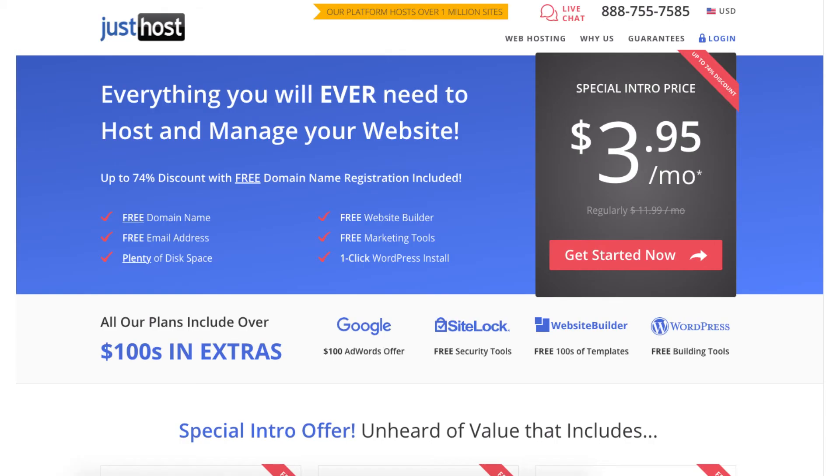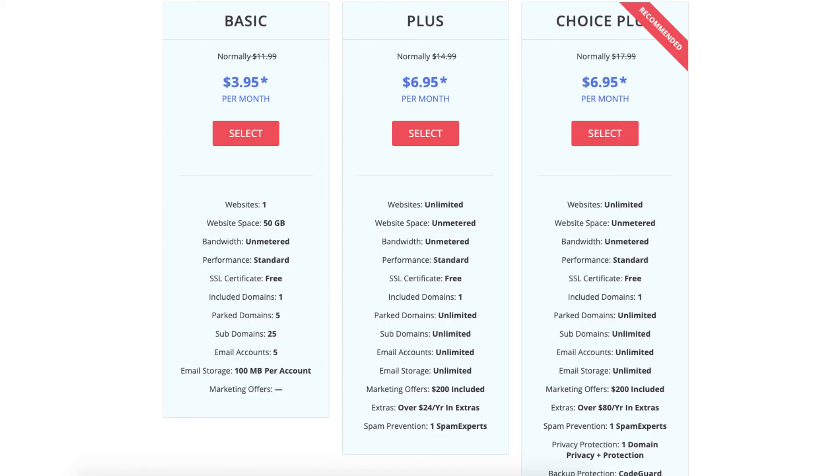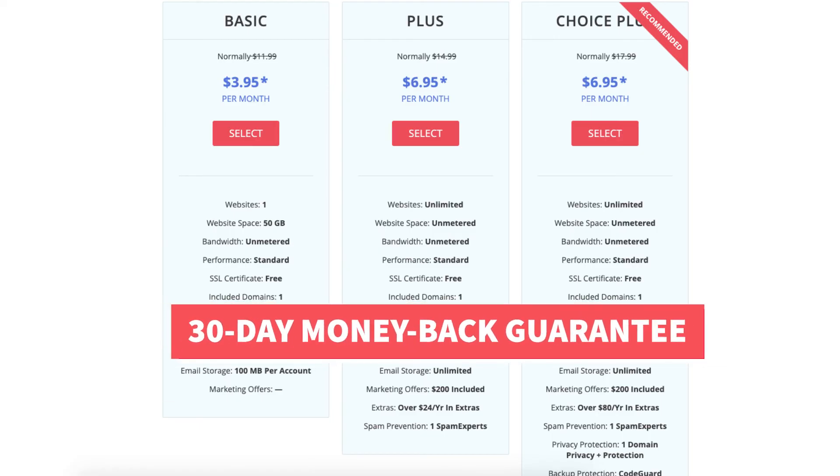Next is JustHost. JustHost provides web hosting services that you can get for as low as $3.95 a month plus a free domain name. JustHost offers a 30-day money back guarantee.